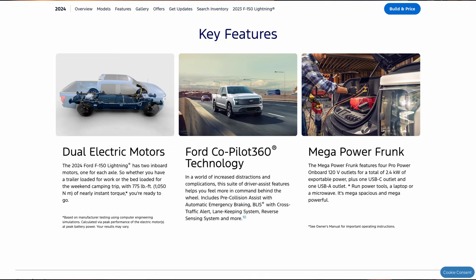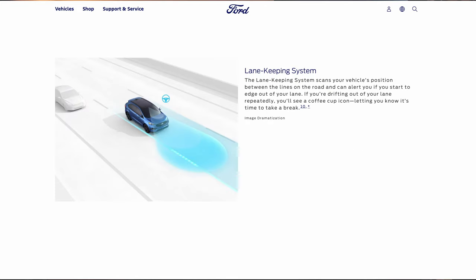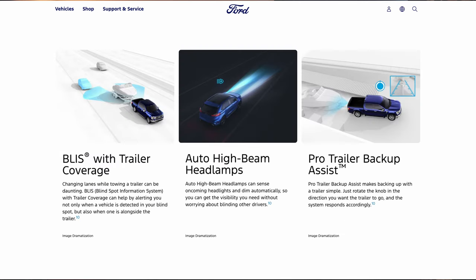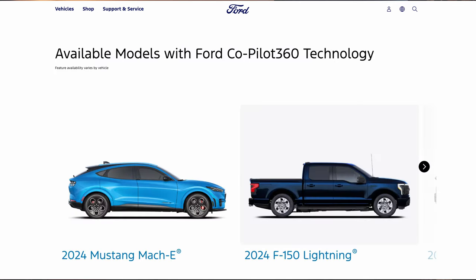Butt kicker number 4: Ford's Co-Pilot 360 collision avoidance driver assistance technology is still included in their bottom base model. I've never seen this before — where so many features are kept in the bare-bones package — but they are, and it's just outstanding value for the money.